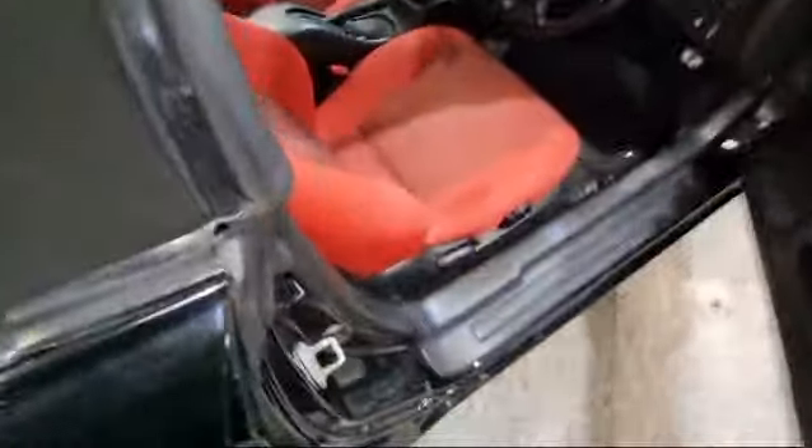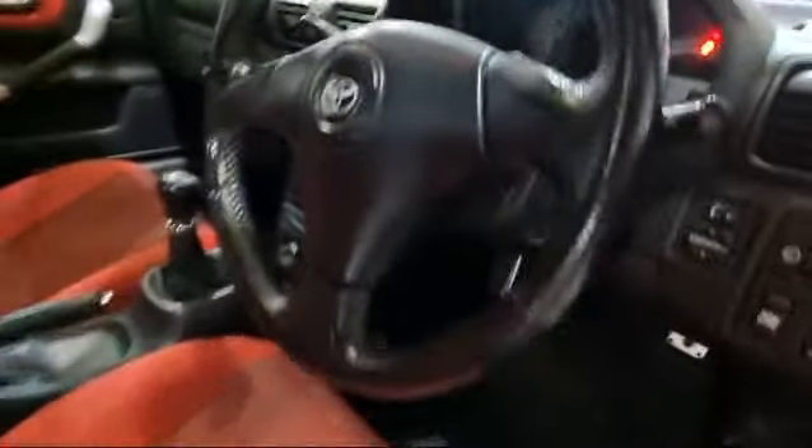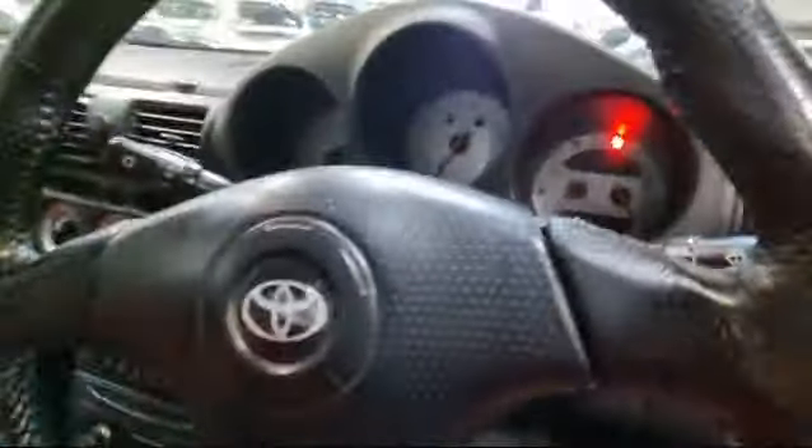Some nice contrasting red seats and such like in there. Great little car these, aren't they? Brilliant, fun little car.